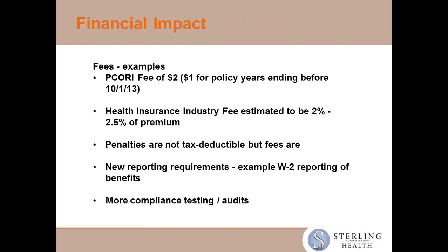There's a financial impact. There are fees that employers have to pay and that health insurance has to pay.